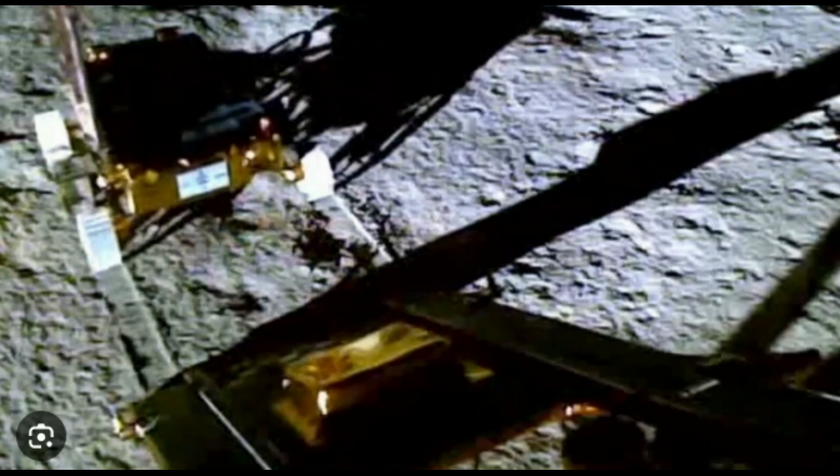Good morning and good evening all. This is GNA News. In today's topic, we will give a moonwalk that is being done by the rover on the moon's surface.